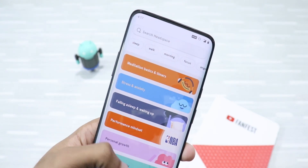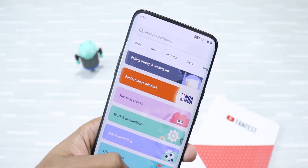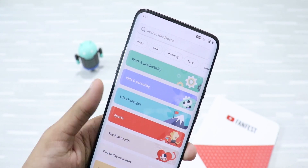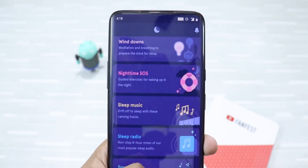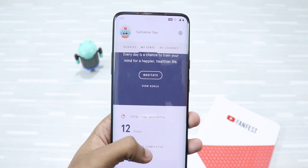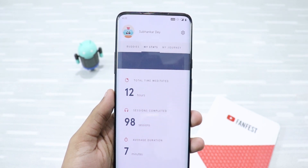Next up is Headspace. It is a very popular meditation and mindfulness app that will help you live a stress-free and calm life in just a few minutes a day. You will learn how to train your mind and body to lead a happier and healthier life. In simple words, the app teaches you how to meditate and live mindfully. The app has got amazing sessions, and the narrator named Andy has such a soothing voice that you will love it. This beautiful meditation app is worth a try.